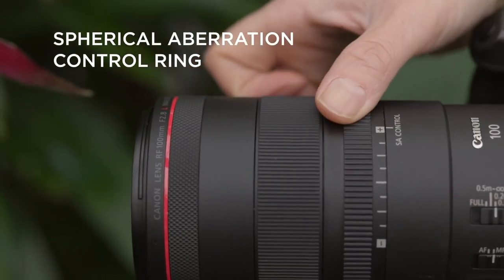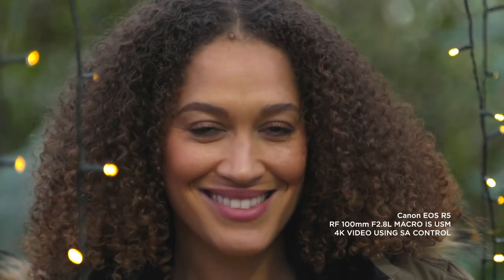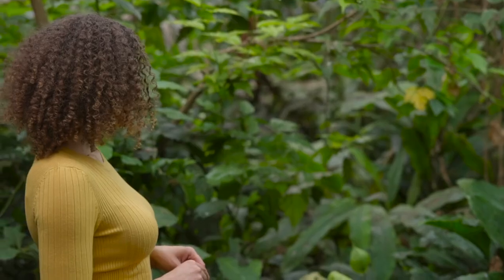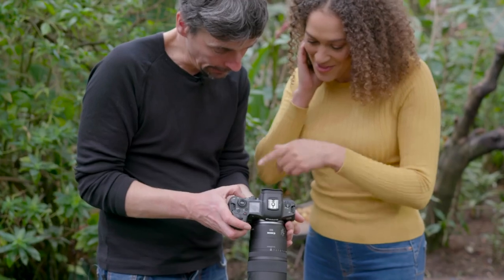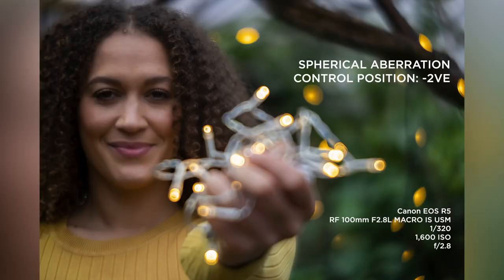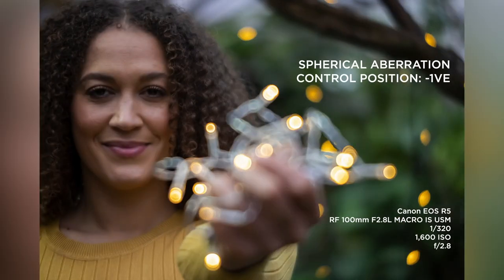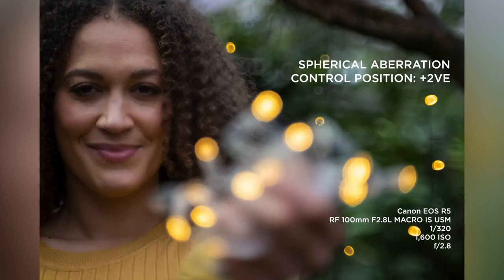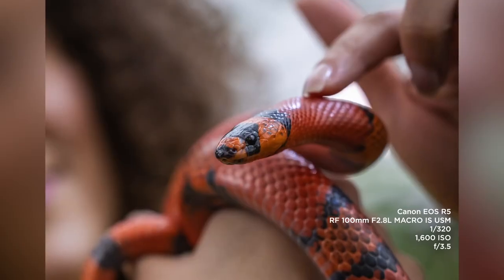Another key new feature with this lens is spherical aberration control. What this allows you to do is control the backgrounds and foregrounds as to how in focus or soft they are. This is going to have really exciting opportunities from a creative perspective, whether it be product photography, macro photography, or portrait photography. As you go to the extremes of the spherical aberration control, you can see the model's hair changing significantly. For doing those head and shoulder type portraits, it's a really great lens.